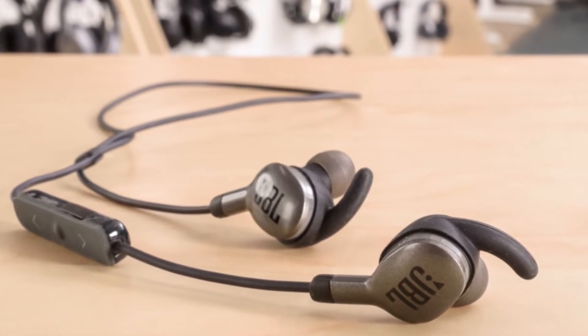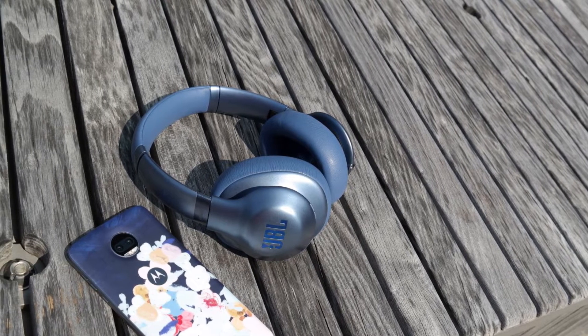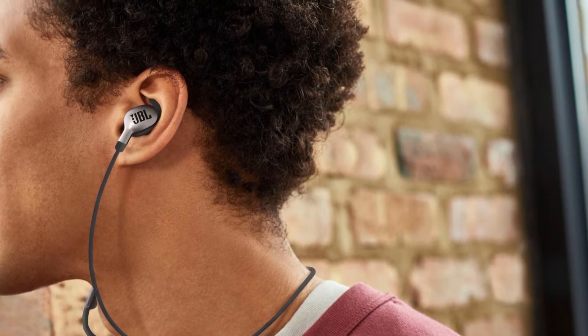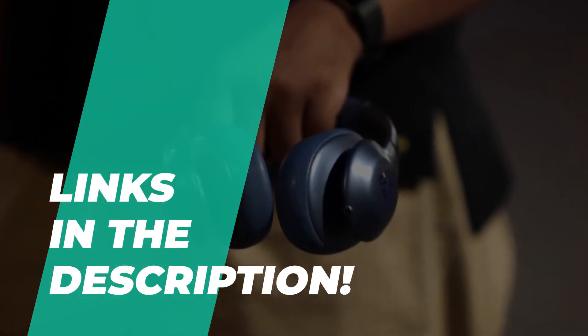But when it comes to the quality of sound, you can't do better than JBL. But often, finding premium earphones from JBL can get pretty expensive. So, keeping that in mind, in this video we're going to show you some of the best JBL headphones that are available on the market. Check out the description below for more information and prices.